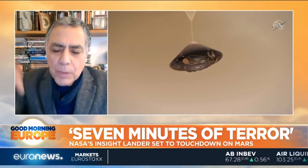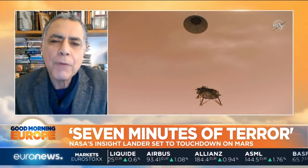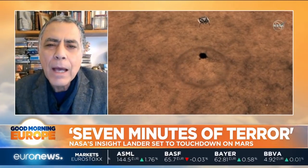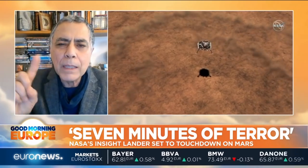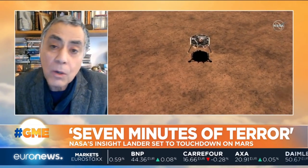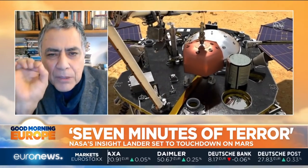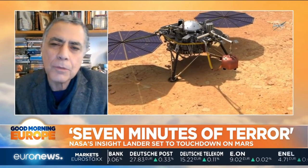Number two is this probe that is going to go five meters deep to measure the heat flow from Mars, to find out how Mars is releasing heat and finding out more about this core — whether it is liquid or not. And the third one is the movement of Mars. The axis of Mars may be wobbling, and the way it wobbles is telling us about the interior of Mars — if it has a solid core or a liquid core or an outer core. This wobble is being measured with pinpoint precision of the position of the lander on the surface of Mars.